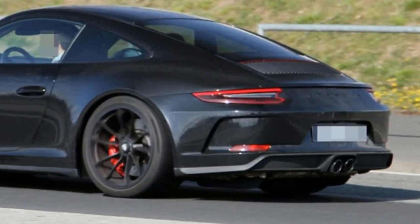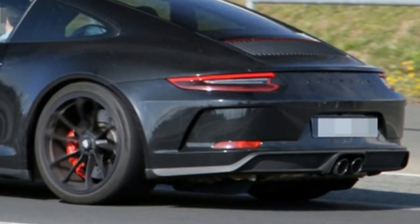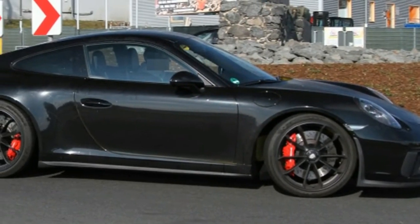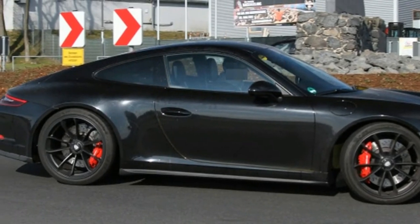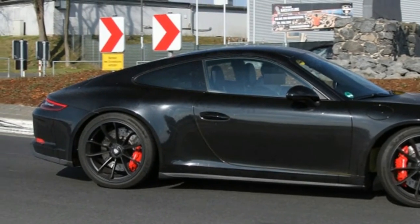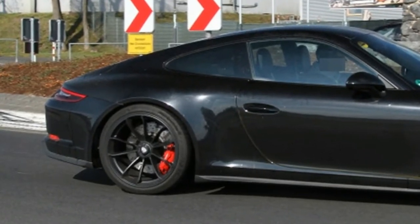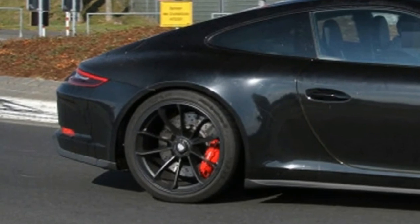To recap, the 911 R used the GT3's mechanicals in most of the bodywork, except it did away with the wing and added a manual transmission. It was also limited to just 991 units, and Porsche made it clear that there wouldn't be any more later. This would seem to preclude the possibility of a new one, but there would be an easy way around the issue: call it something else.